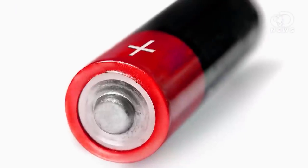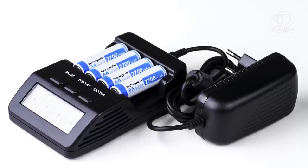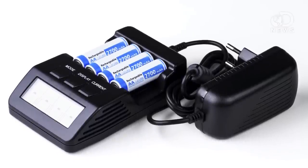So why do batteries die? The electrochemical process within a battery actually changes the anode and cathode to the point where they stop supplying electrons. When there are no more electrons, there's no more power in the battery. Rechargeable batteries work by changing the direction of the flow of electrons — the electrochemical process happens in reverse, restoring the anode and cathode to their original states and the battery to full power.